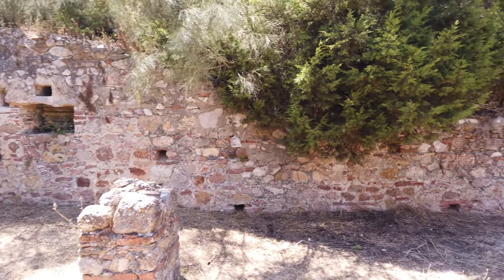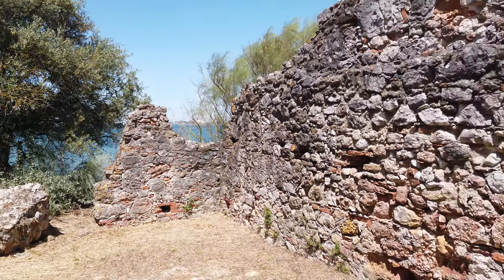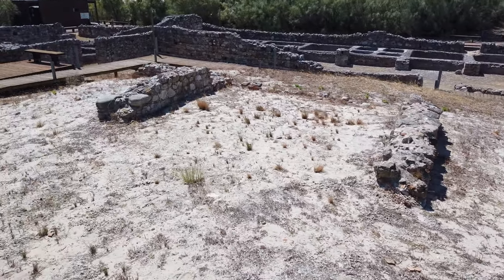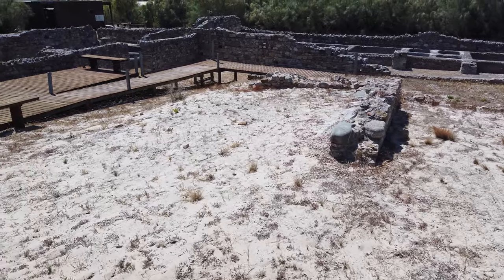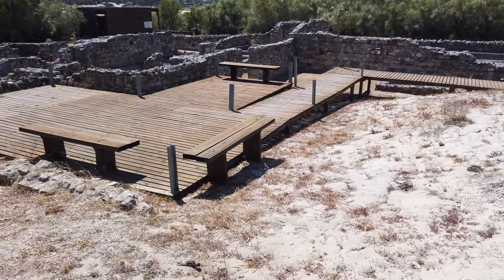Over the years, the moving tides exposed several Roman constructions on this bank of the Sado River, along a stretch of one mile, revealing the true size of this settlement. The part of the ruins that is currently visible and visitable is only a small portion of Roman Troja, which remains hidden under the sand dunes.